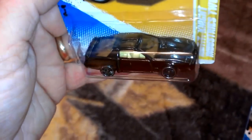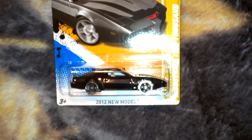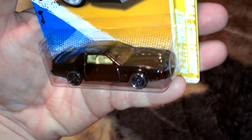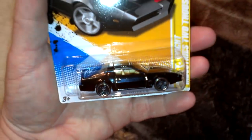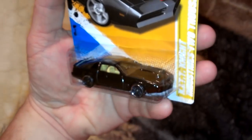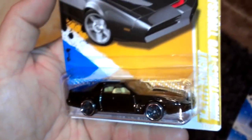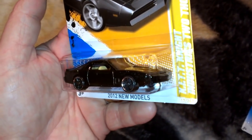Hey guys and gals out there. I forgot to do this video first. I actually found these cars before the one that just posted about the 41 Willys or whatever.